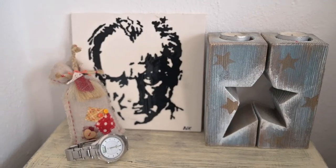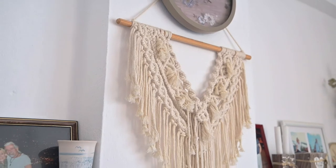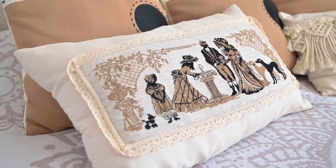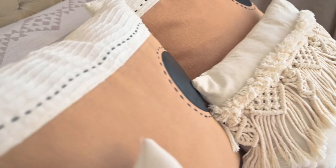This ceramic plate with a face of Atatürk, which is a present for my husband, is made by me. The macrame is a work of my friend. The pillowcases are embroidered by my mother's hands. And I'm also planning to macrame the chandelier.